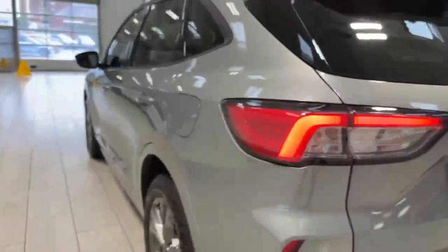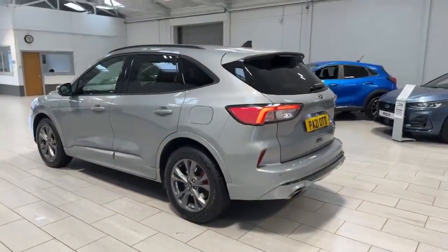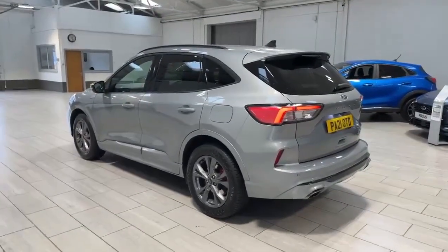As we walk around to the passenger side, just to give you another angle, the car does look very well. So what I'm going to do now is jump on the inside and show you some of the main features in there as well.